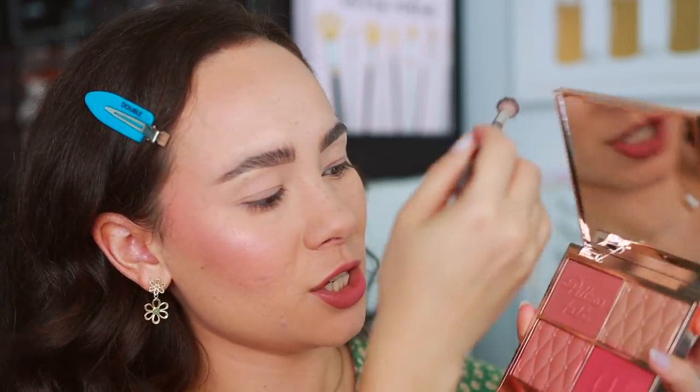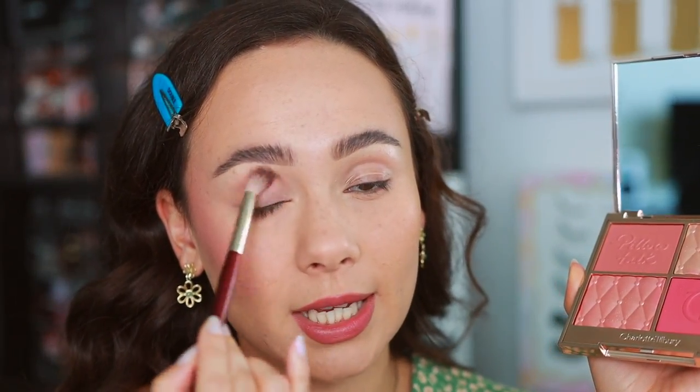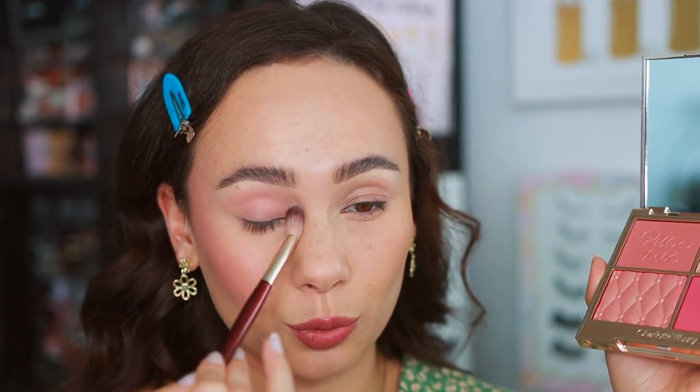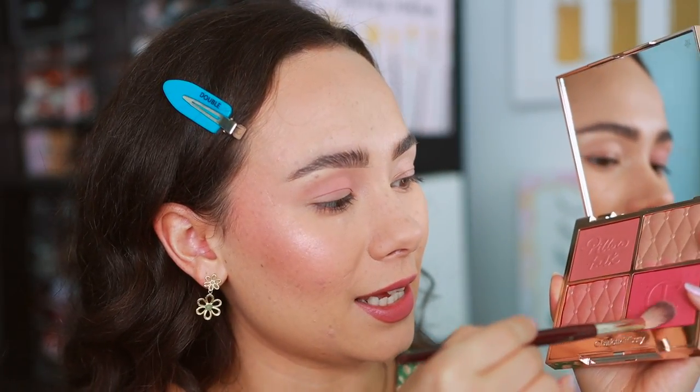Let's try this now on the eyelids — if you're paying $75, let's get our money's worth. Going into the soft blush on the eye, and honestly it's creating a really pretty soft flush, which is really pretty. I was expecting to get little to nothing from this color, but I like it.